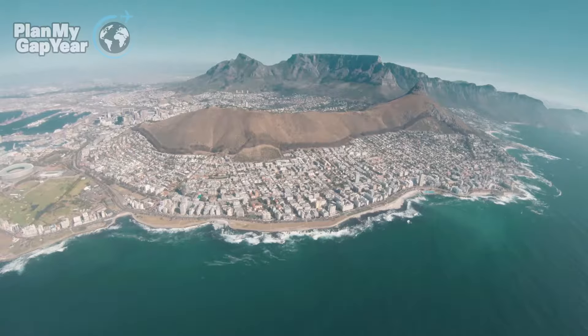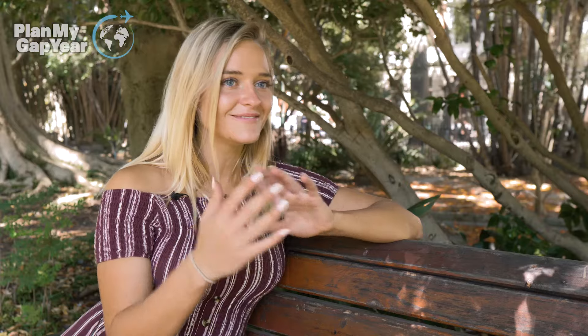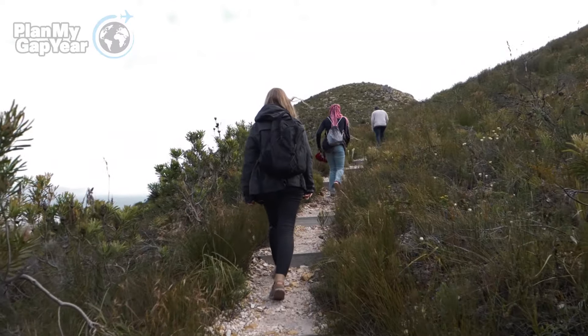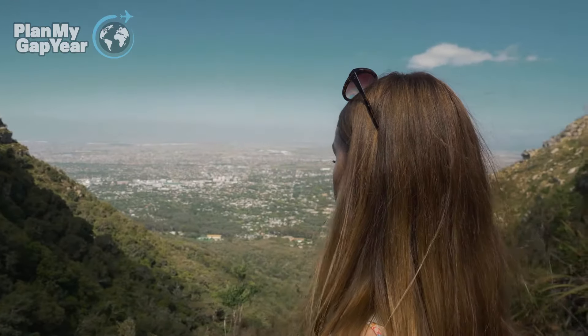Cape Town is unlike any other city I've been to because it's city, nature, and ocean all in one little community. You could go to a different beach every day, hike a different trail every day — it's just endless, all the adventures to be had.